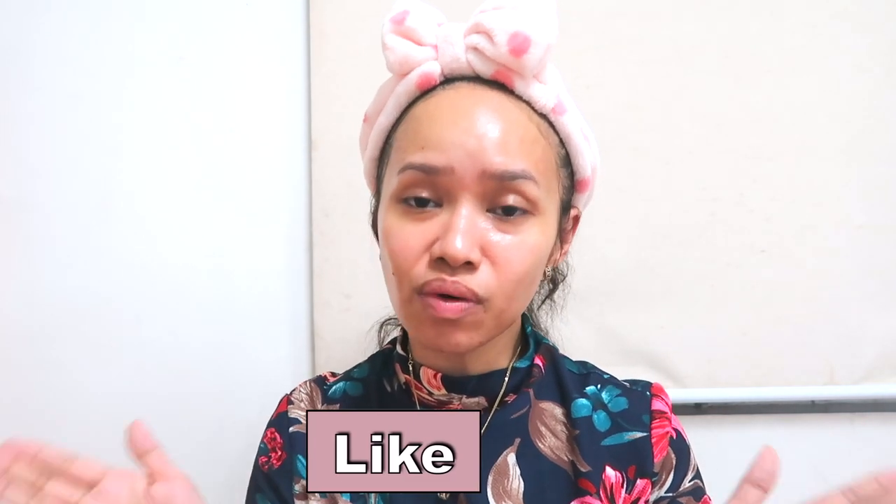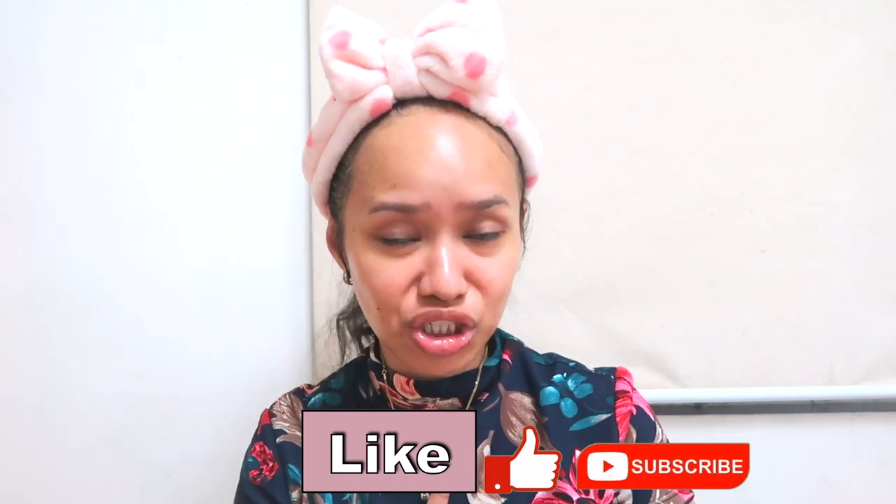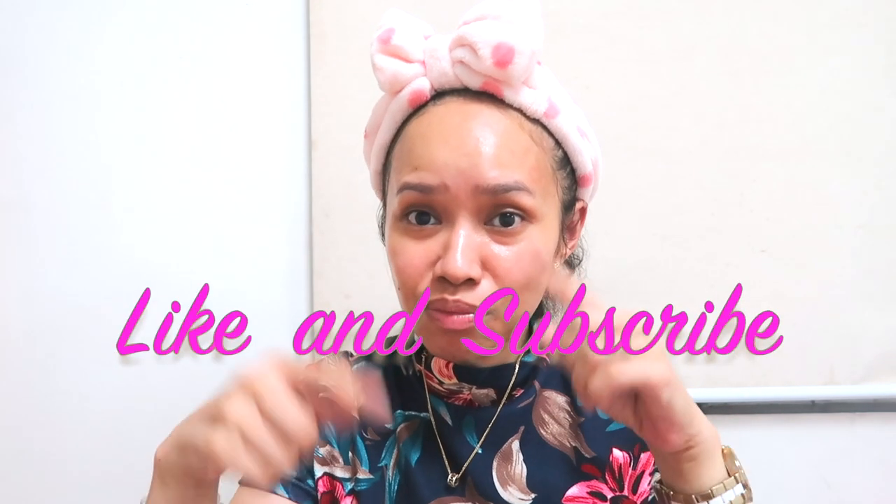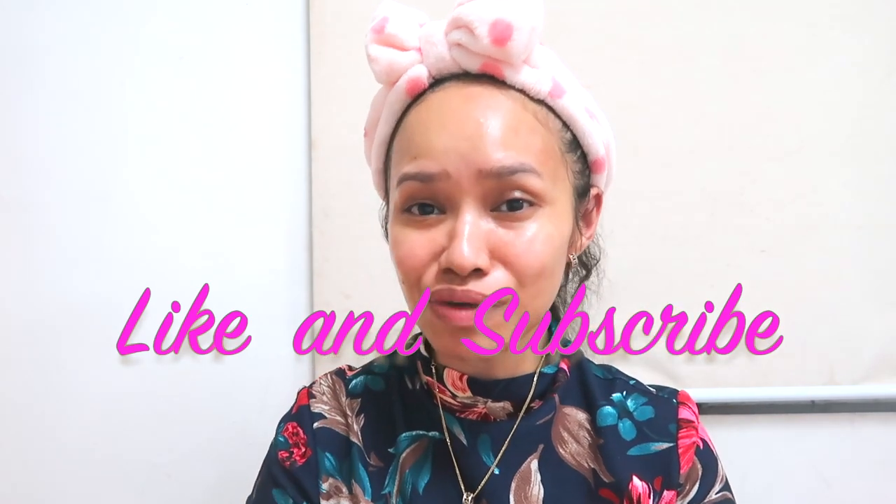So there you have it, guys! I think it's safe to say it's my nighttime Korean skincare routine, since puro Korean products yung ginamit ko. Don't forget to like and share this video, subscribe to my channel, and click on that notification bell to be updated with my latest uploads. If you want to ask about anything regarding skincare, just comment down below. See you in my next video — bye-bye!